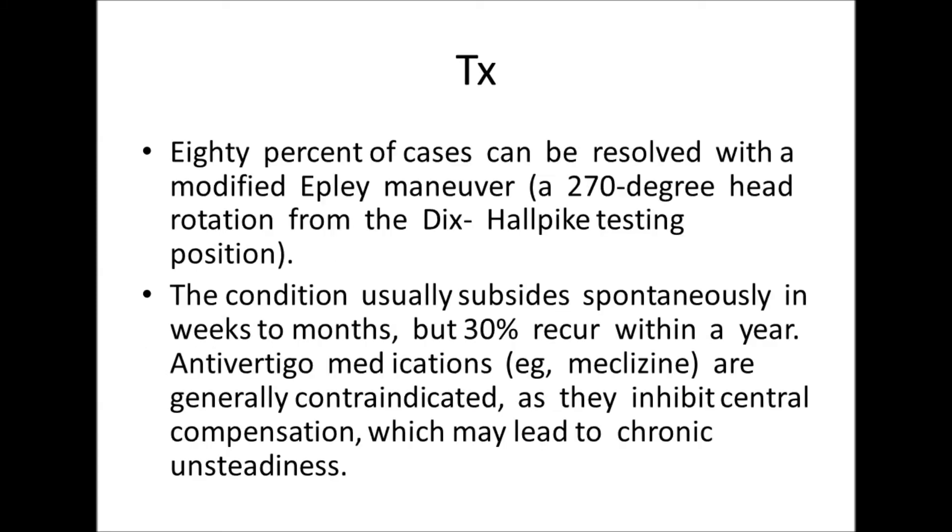What is the treatment? Eighty percent of cases can be resolved with a modified Epley maneuver — a 270-degree head rotation from the Dix-Hallpike testing position. The condition usually subsides spontaneously in weeks to months, but 30% recur within a year.